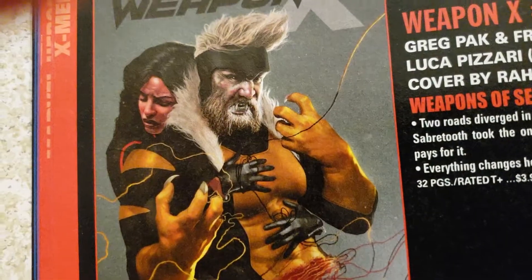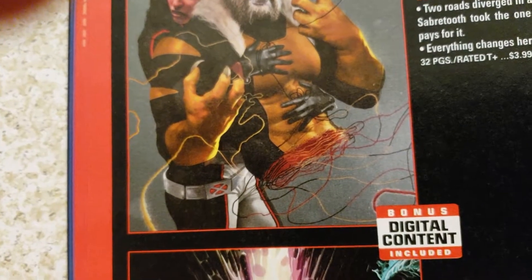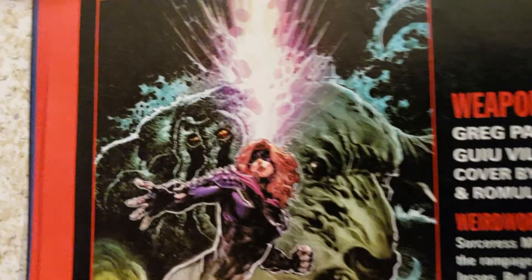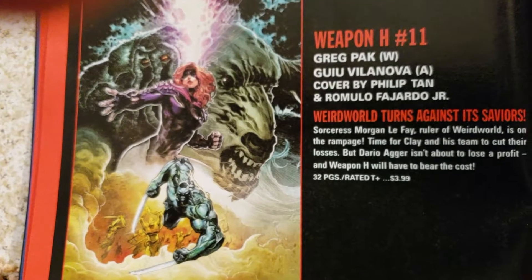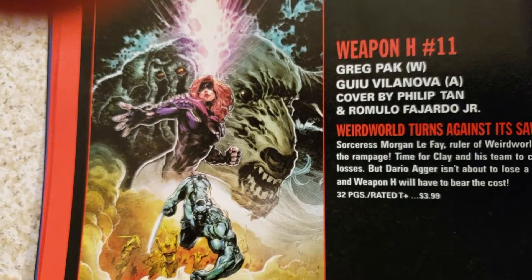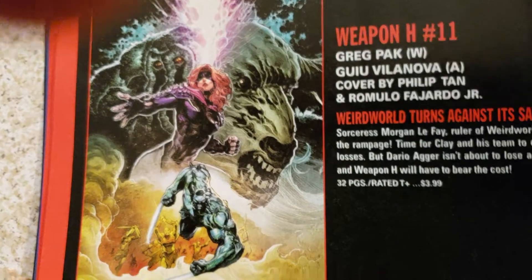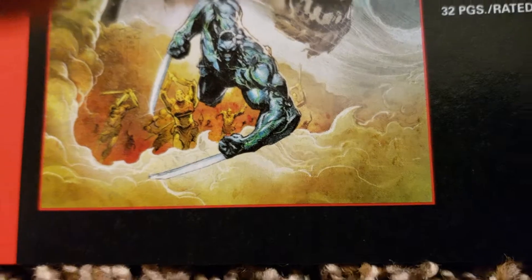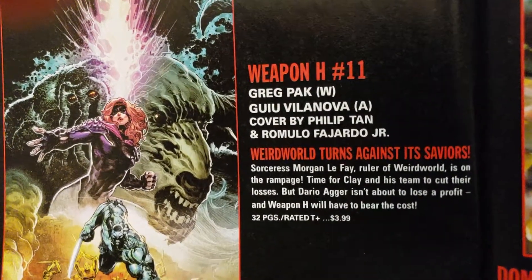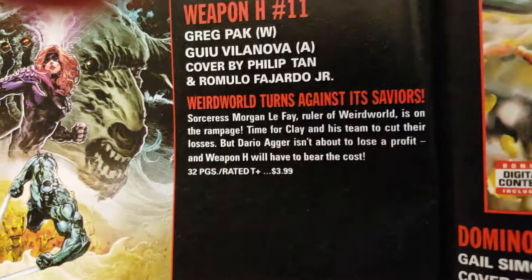You get ripped in half somehow — I'm not sure who that is. Has she phased him or something? If you know, say something in the comments. Weapon H number 11 — whose artwork is that? Looks familiar. Villanova artist. Phillip Tan doing the cover with Romolo Fajardo Jr. $3.99, 32 pages.